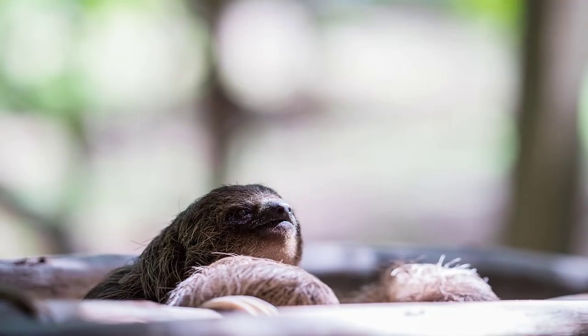Sloths rarely come down from the trees but about once a week they will come down to go to the bathroom.